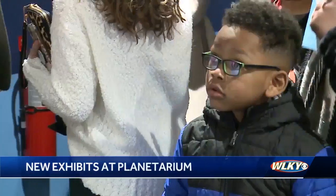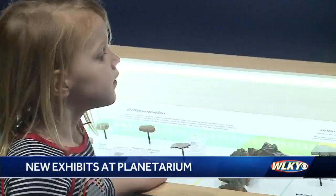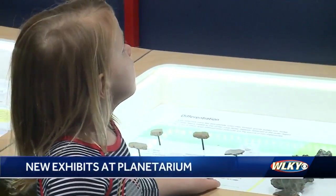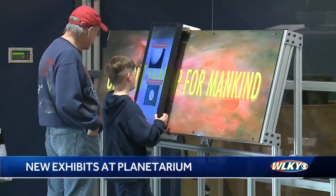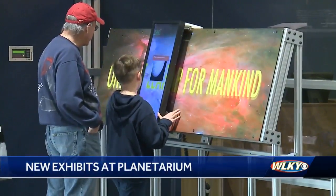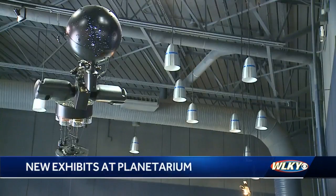Two new exhibits are now open at the Geins Science Hall and Roush Planetarium. The ISS Above gives visitors a real-time, live-streamed look at Earth from the International Space Station. The second exhibit teaches visitors about the Sloan Digital Sky Survey, a 20-year project to map 300 million stars and galaxies.